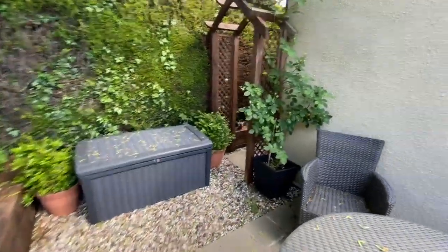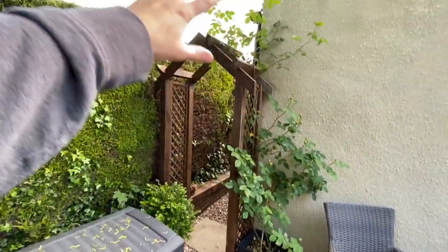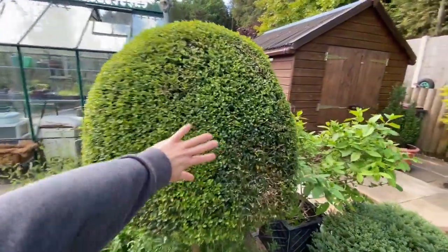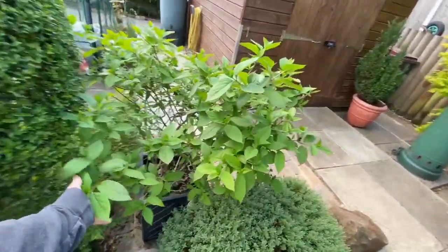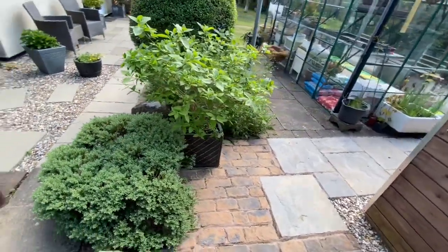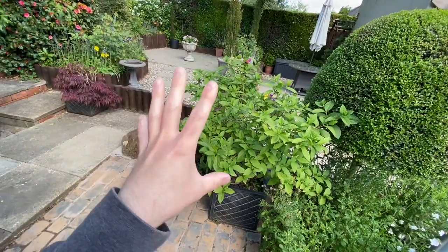I also planted this David Austin rose - I forget the name of it - but it has these beautiful kind of apricot flowers once they've bloomed and I'm growing that up the trellis, all happened within one year as well. Also got a little bit of topiary - we have a nice domed topiary bush there. Another hydrangea - this hydrangea is actually hydrangea limelight. I first learned about hydrangea limelight from the Chelsea Flower Show probably three or four years ago, and Prince Charles when I watched the Chelsea Flower Show footage he was highlighting this hydrangea limelight.